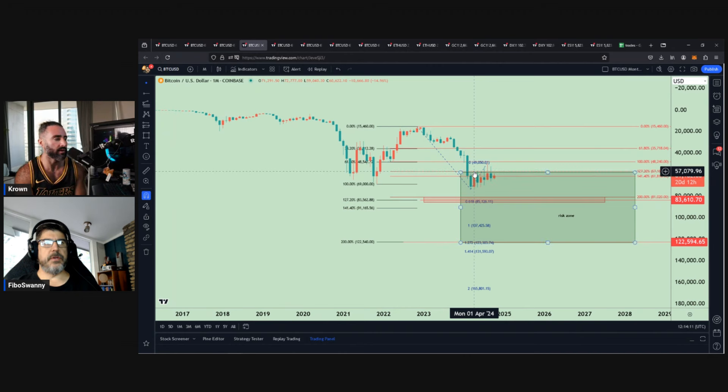On a monthly basis — it's a tougher one to say on the monthly, but I would say if we settled back below 57, I think that might be a pretty bad thing. But it would have to close the month. On a closing basis — yeah, closing basis on a month, it would be back below 57.1. That would kind of invalidate this.